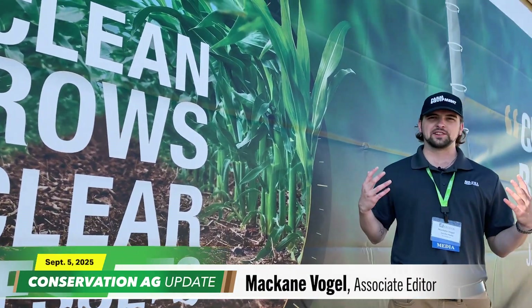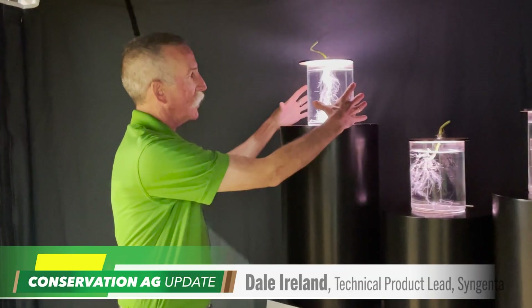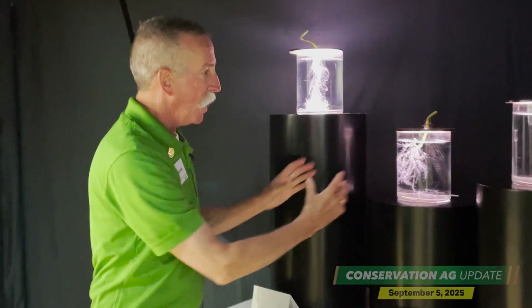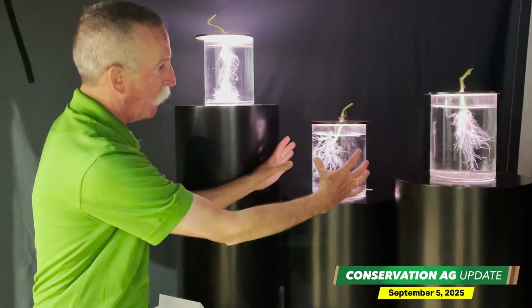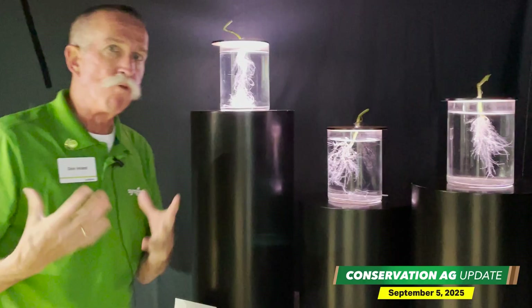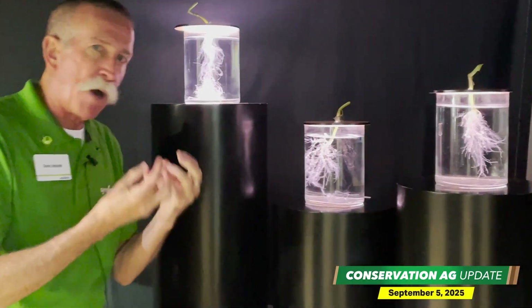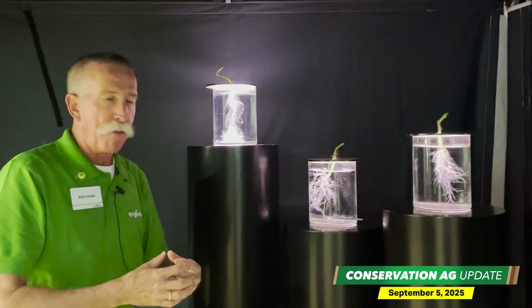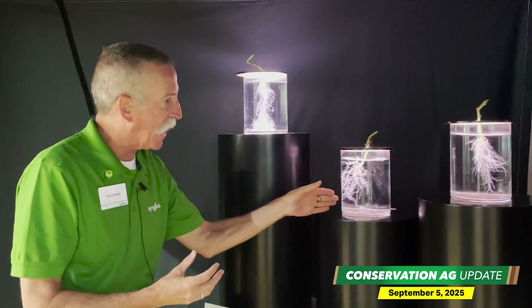Thanks, Noah. We're here at the Syngenta tent where I just spoke to Dale Ireland, who told me all about a new nematicide product from Syngenta that's going to help protect roots against nematode infection. Let's head inside and check it out. This is just a melon plant root system without any infection at all. This is the same melon variety, but it's been infected by root-knot nematode. You can see all the galling and much less hair-like root system — maybe half the amount of fine roots. That's what nematodes do. They destroy rooting potential.